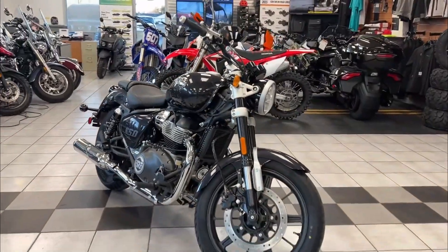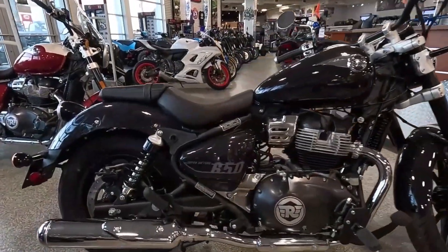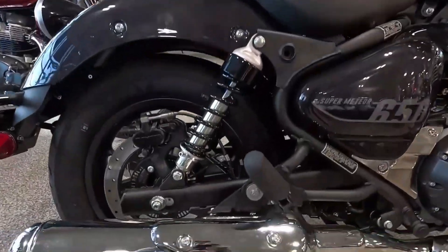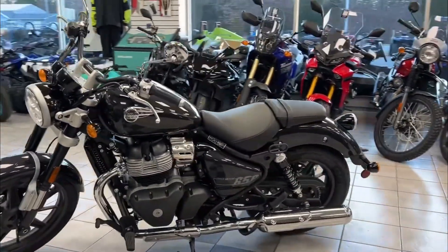Hello and welcome back to Moto Stylish channel. Royal Enfield has officially launched its highly anticipated Super Meteor 650 cruiser in the United States after its successful debut overseas.